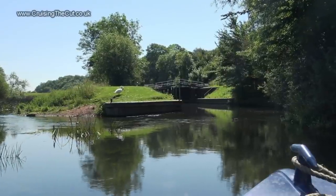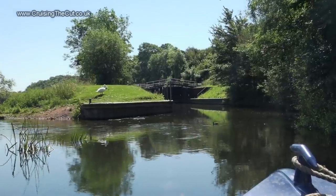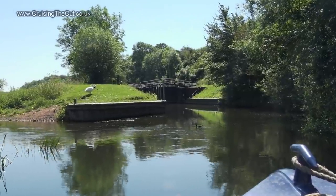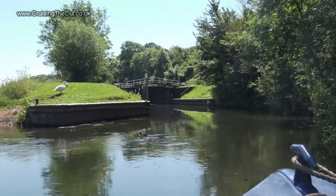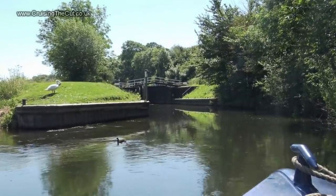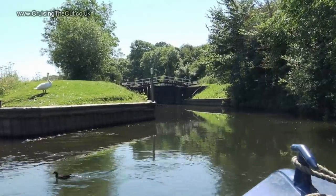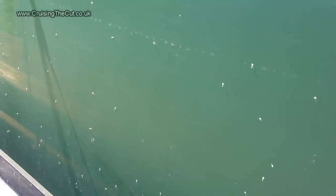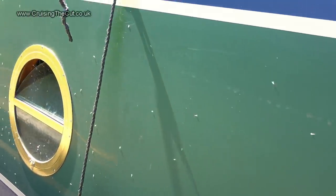It's also quite shallow on the approach here to Marlecliffe Lock and there's a distinct push from the water coming in on the left. You can see those ripples that give you a clue. There was a boat coming down here so I had a short wait and a chance to inspect the side of my boat, which was covered in hundreds of tiny, tiny white flies of some sort.